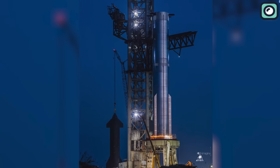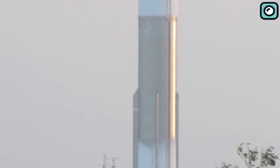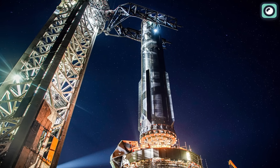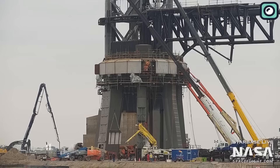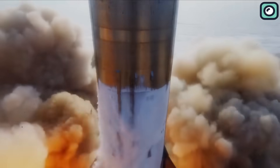SpaceX carried out a pressure test on the Super Heavy booster, which saw its exterior turn icy as super-chilled liquids were filled into its tanks. In a recent tweet, the company shared photos of the first stage booster positioned on its launch pad. The spectacular images, taken from a unique angle, provide an intimate look at the spacecraft. SpaceX has been dealing with a major undertaking following the first orbital flight test that resulted in an unplanned excavation.